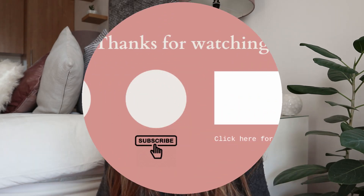Hey guys, that is it for this week's video! I hope you enjoyed it. Let me know what your current quarantine favorites are in the comments, and if you have some of the same as me. Bye guys, I'll see you in my next video!